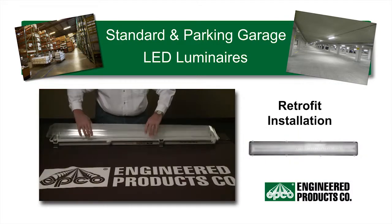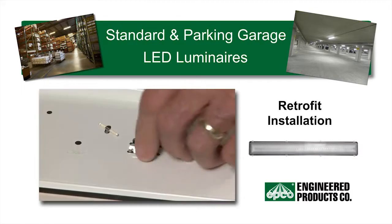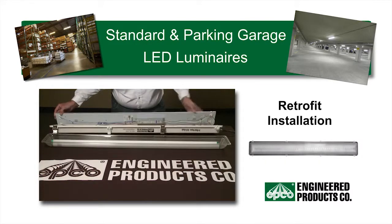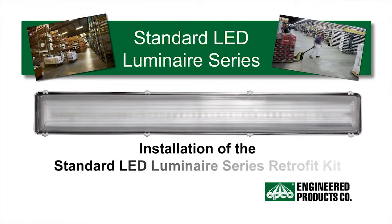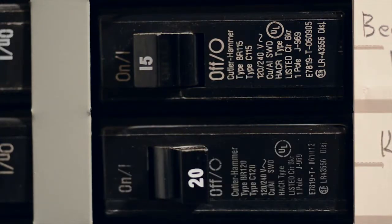Installation of the standard or parking garage retrofit kit is a very simple procedure and is exactly the same process. At this time we will focus on upgrading an older conventional luminaire currently using T8 fluorescent lamps to a standard LED luminaire using our retrofit kit. Before beginning installation, locate the circuit breaker at the main panel and turn it off.